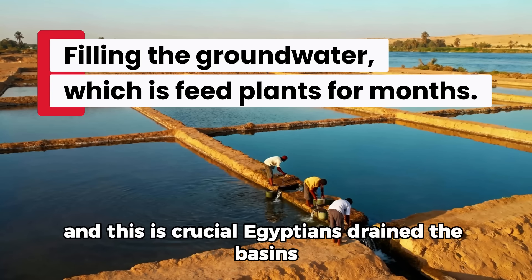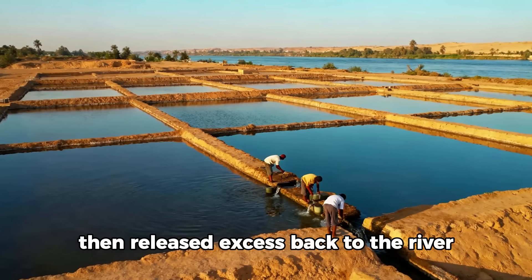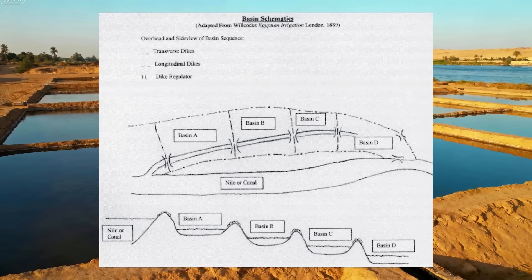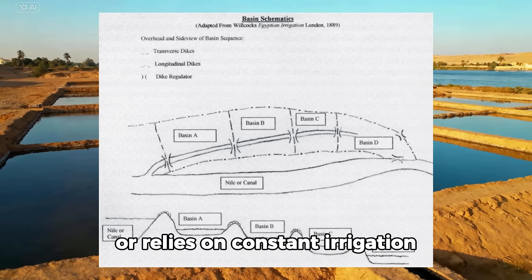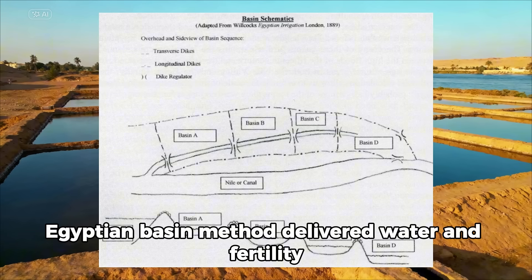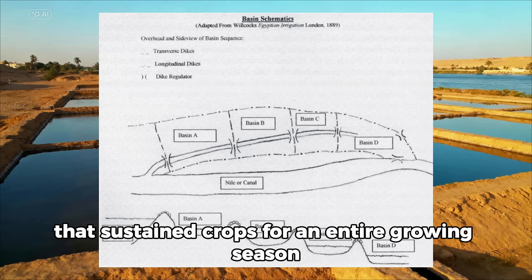Crucially, Egyptians then drained the basins. They didn't leave fields waterlogged — they let water soak in, then released excess back to the river. This meant fields were perfectly moist but not saturated when planting began. Modern agriculture floods fields continuously or relies on constant irrigation; both approaches waste water and create problems. The Egyptian Basin Method delivered water and fertility once per year — one major watering that sustained crops for an entire growing season.